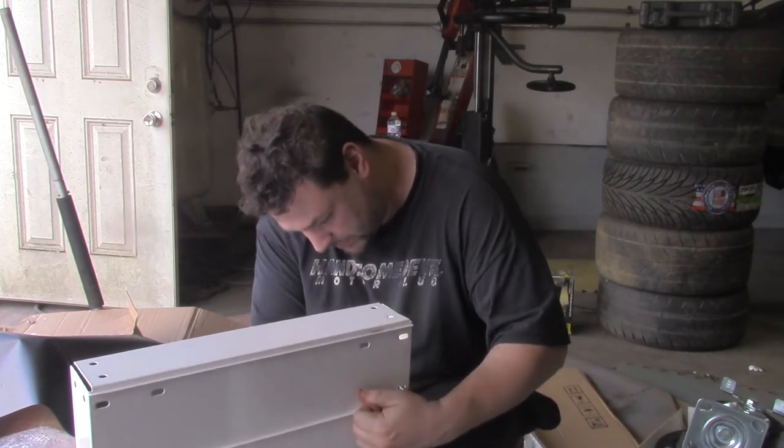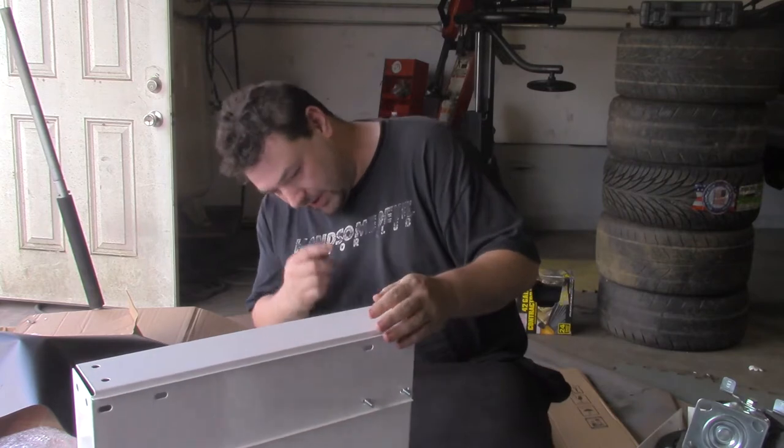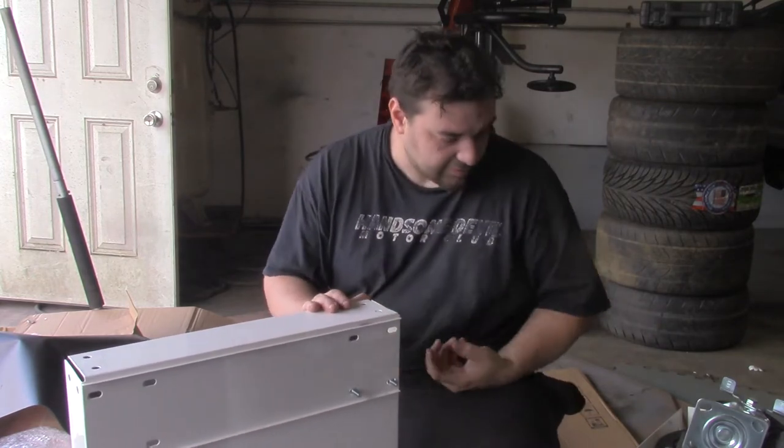That's the tray underneath? Yeah, in the legs? Okay. And this is what you put the casters on.